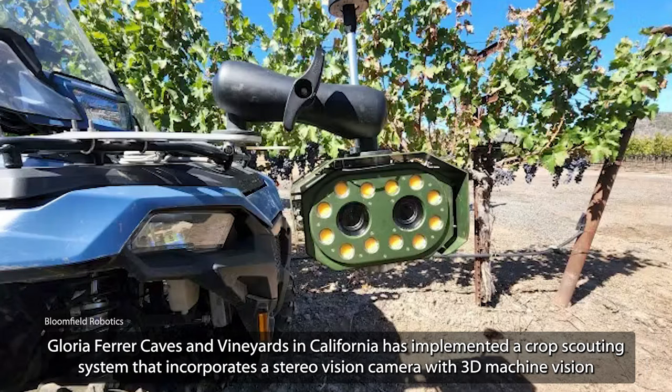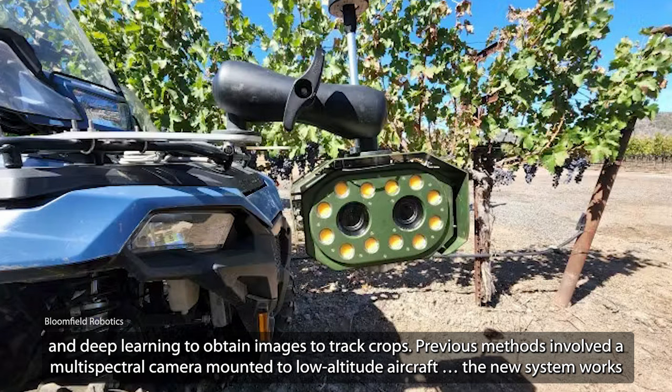But a new imaging setup is now making the whole process much simpler. Gloria Ferrer Caves and Vineyards in California has implemented a crop scouting system that incorporates a stereo vision camera with 3D machine vision and deep learning to obtain images to track crops.